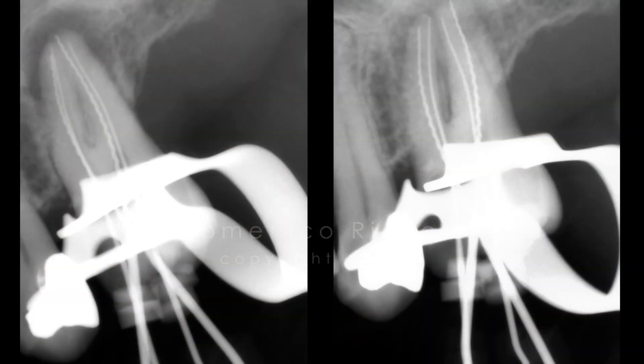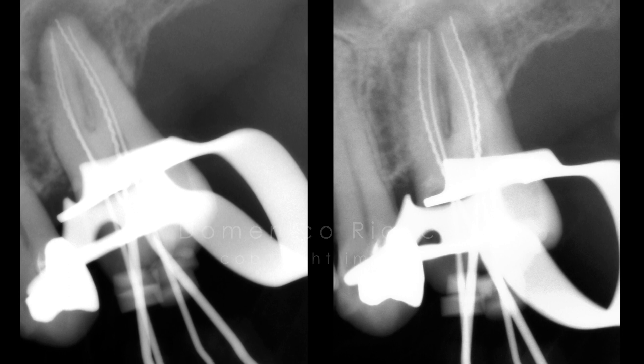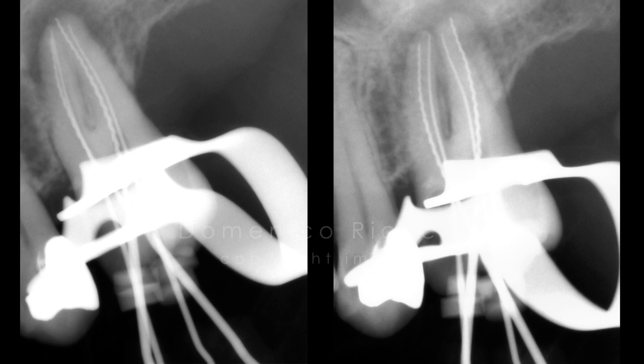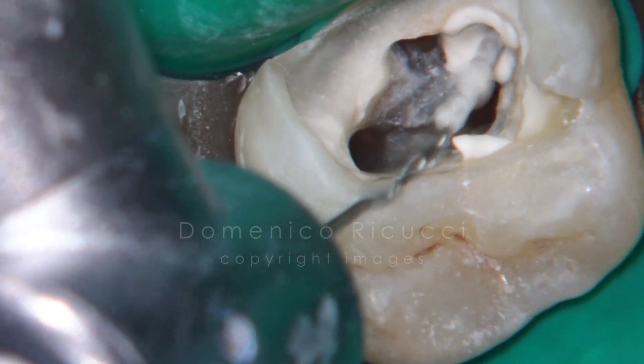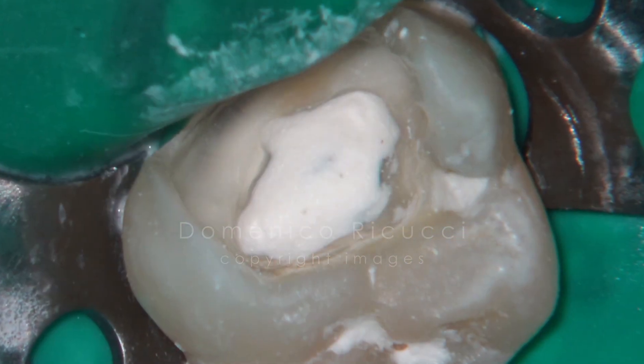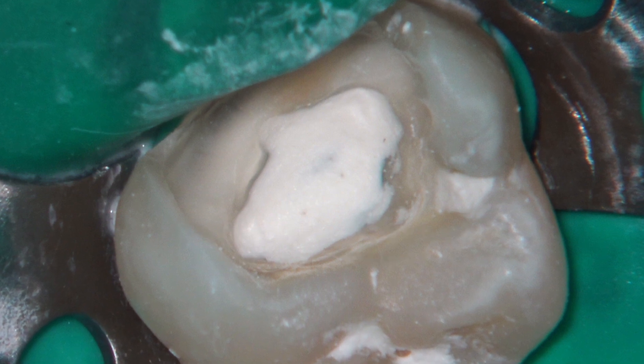Working length was established at the apical constriction with an electronic apex locator and confirmed radiographically. The canals were instrumented and medicated with chemically pure calcium hydroxide mixed with sterile saline. The access was temporized with IRM.